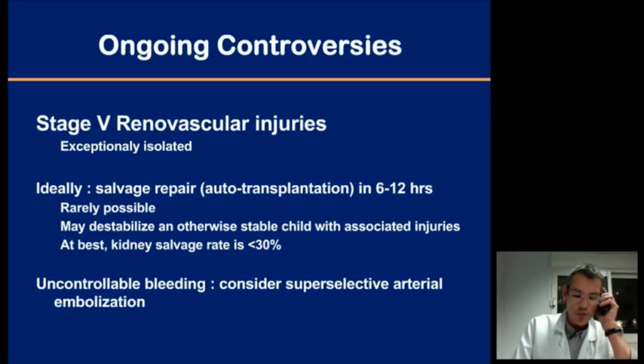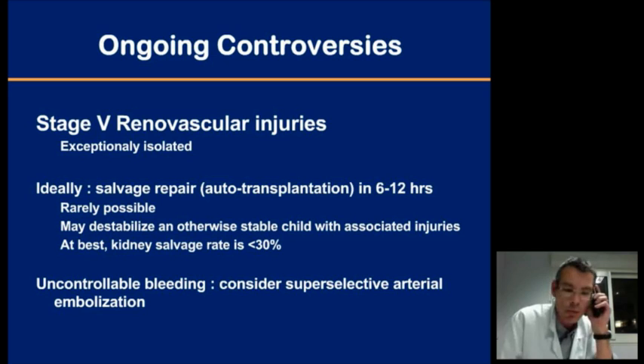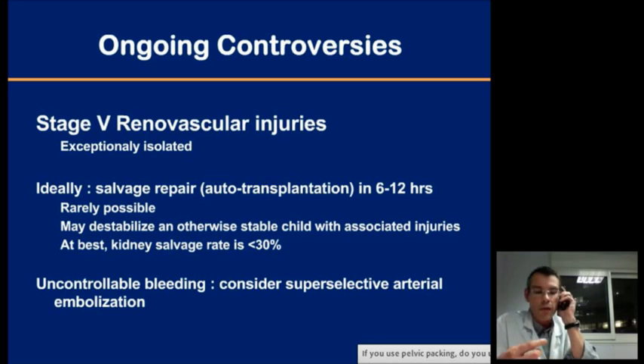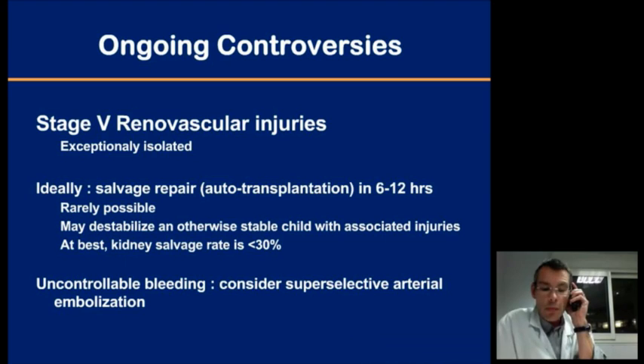Another controversy is the role for surgery in grade 5 injuries. These are seldom isolated, and surgical exploration might be required for another reason. Ideally, salvage repair should be performed within the first 6 to 12 hours, which is rarely possible, and it is a difficult procedure with a very low salvage rate. One must balance this indication against the risk of destabilizing a hemodynamically stable child. When facing uncontrollable bleeding, arterial embolization should again be considered first, with now very high success rates.